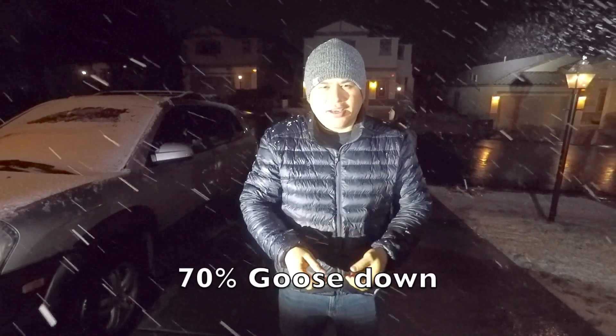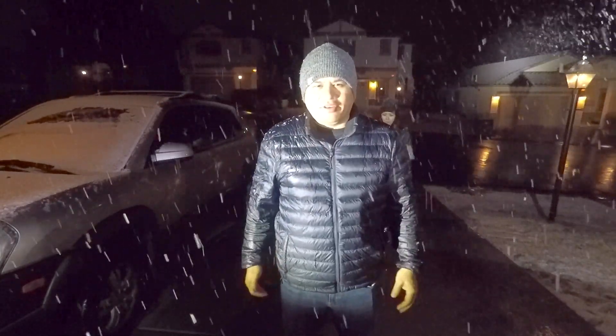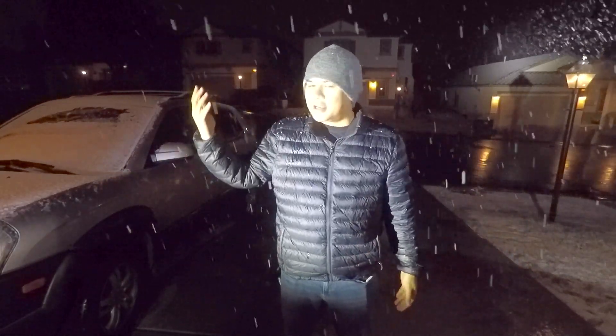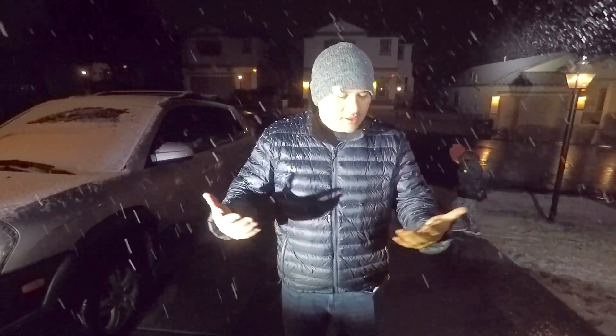It's 70% goose down with 30% bird feathers, so you'll see them stick out from time to time. This is a size large. I'm about 200 pounds, 5'8", 5'9". And yeah, this is perfect for this kind of weather — when you get caught in bad weather and you need some warmth for an emergency.